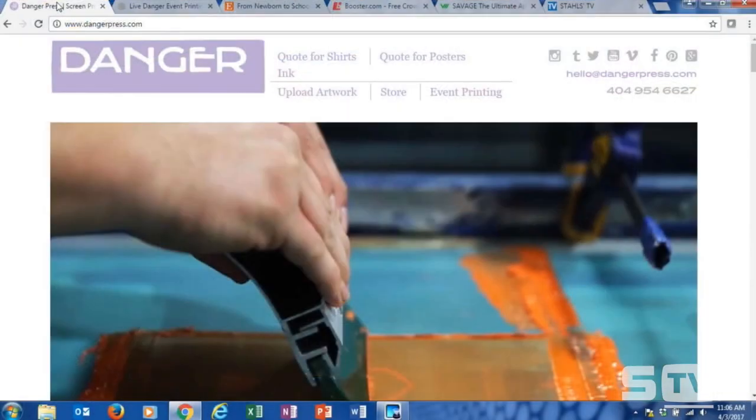I'm going to jump into a company called Danger Press, which is a screen printer out of the Atlanta, Georgia area. Dangerpress.com is the website we're going to look at. I had the opportunity to meet them back in September at the SGIA show in Las Vegas.